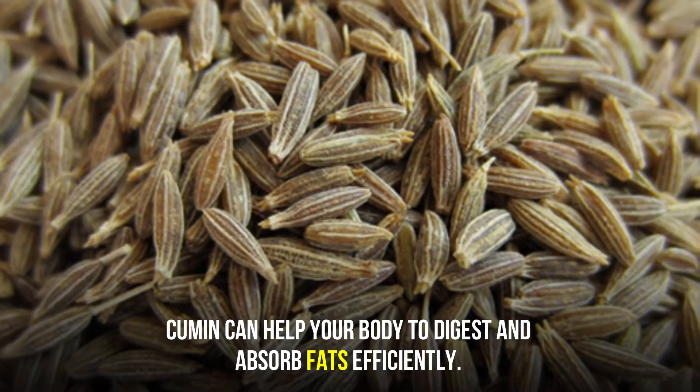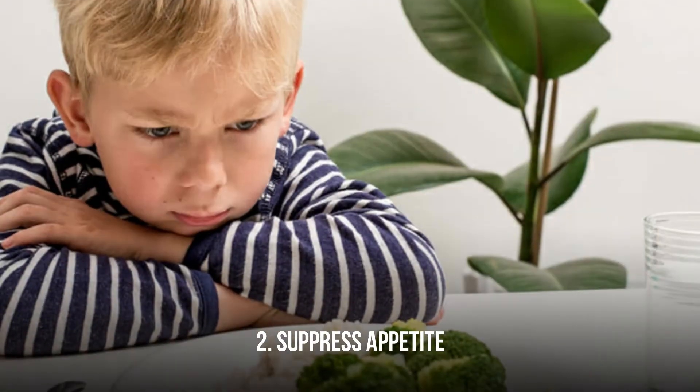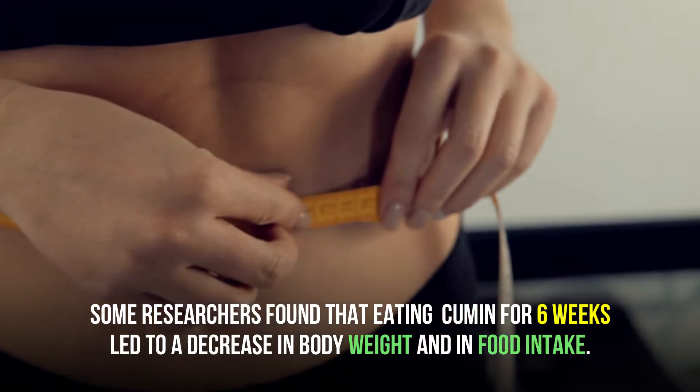It speeds up metabolism. Cumin can help your body digest and absorb fat efficiently. It can also suppress appetite — some researchers found that eating cumin for six weeks led to a decrease in body weight and in food intake.